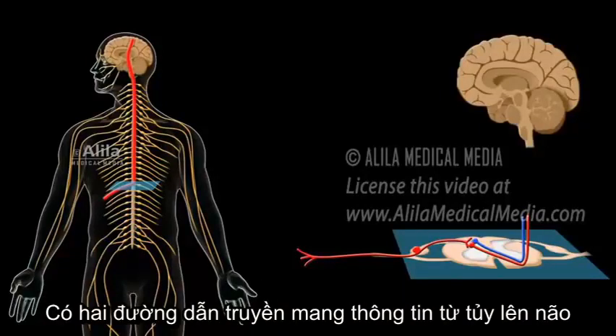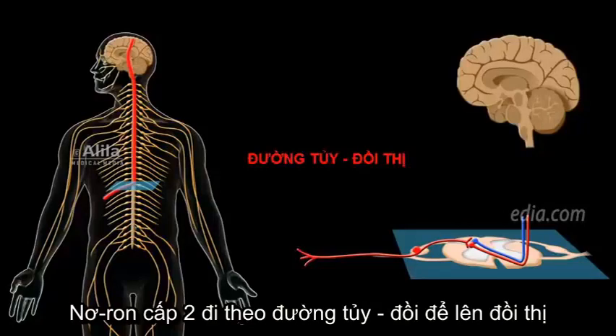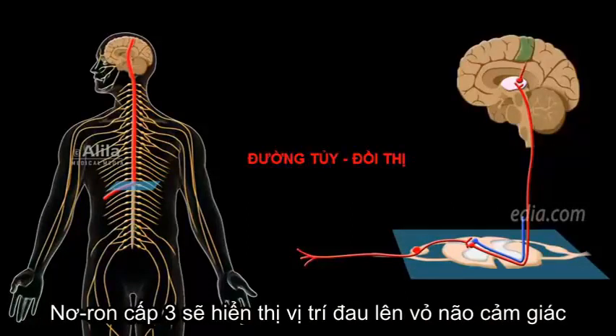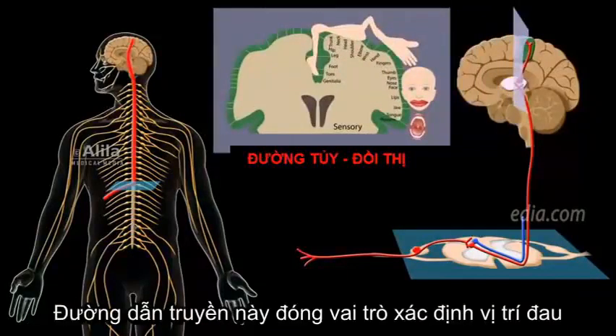There are two major pathways that carry pain signals from the spinal cord to the brain. The spinothalamic tract: second-order neurons travel up within the spinothalamic tract to the thalamus, where they synapse with third-order neurons. Third-order neurons then project to their designated locations in the somatosensory cortex. This pathway is involved in localization of pain.